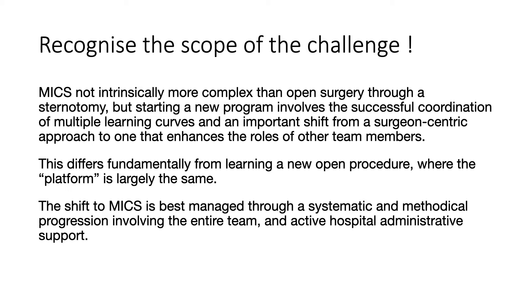The challenge is great with minimally invasive cardiothoracic surgery, but it's important to recognize that it's not intrinsically more complex than open surgery. Starting a new program involves the successful coordination of multiple learning curves and an important shift from a surgeon-centric approach to one that enhances the role of other team members. This differs fundamentally from learning a new open procedure, where the platform is largely the same.